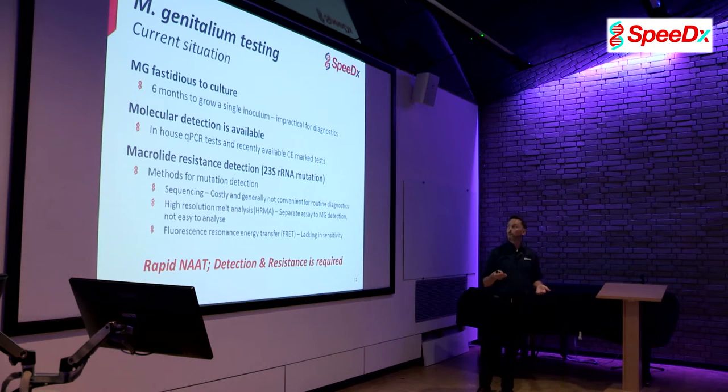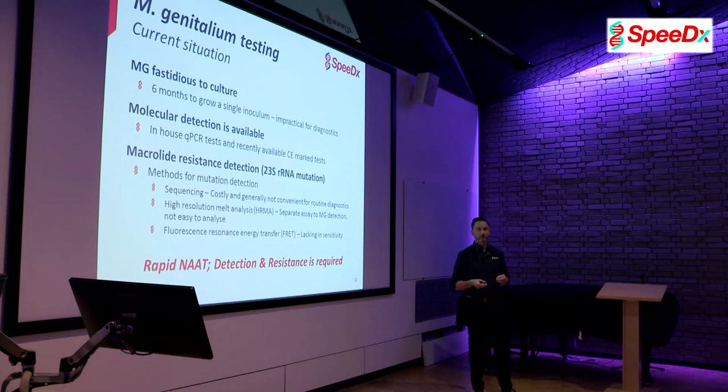What does testing currently look like? MG is a bacteria, but it's actually really difficult to grow — it takes around six months from a single inoculum, which is completely impractical for diagnostics. There are molecular detection tests available — a number of qPCR tests, either in-house or CE-labelled, recently made available. But if you want to look at macrolide resistance and the 23S mutations, you have to use sequencing, FRET, or high-resolution melt. These are all very complex to implement in a standard laboratory environment, requiring highly skilled technicians and are expensive. What we need is a rapid nucleic acid amplification test that provides both detection and resistance.